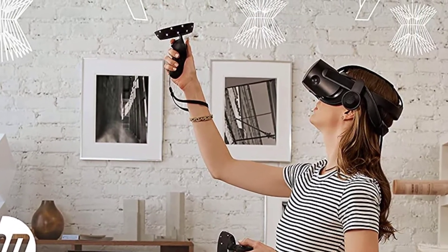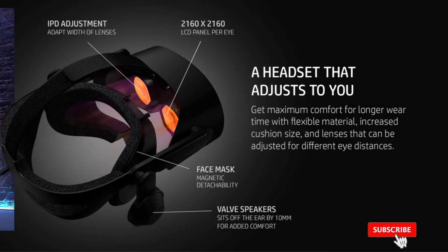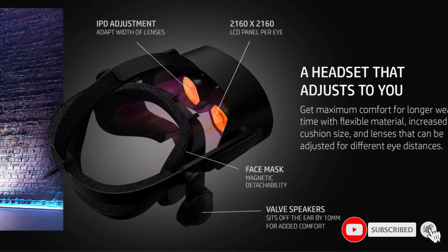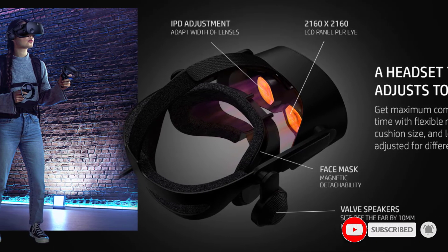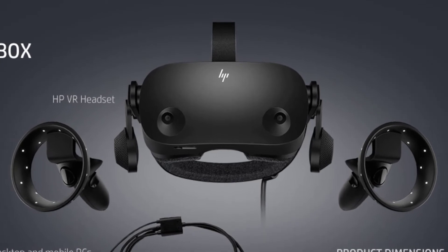The Reverb G2 also features an immersive pair of Valve speakers designed to sit off the ear and allow for more comfortable gaming for extended periods. The headset is compatible with SteamVR and Windows Mixed Reality libraries, allowing you to choose from a diverse selection of titles.